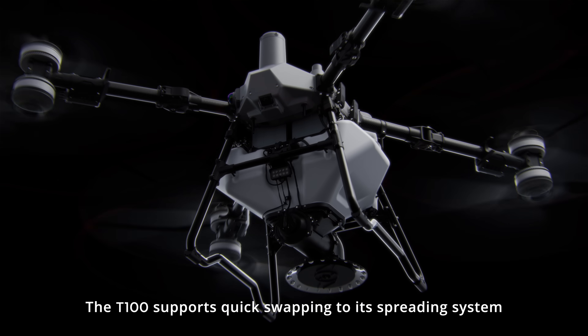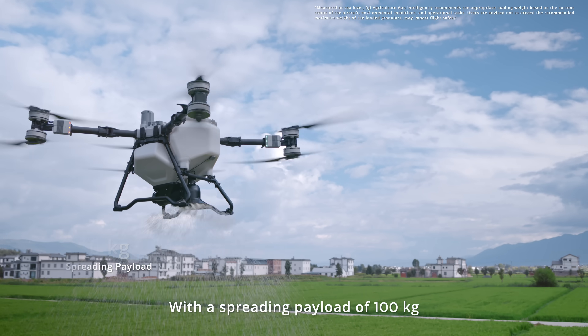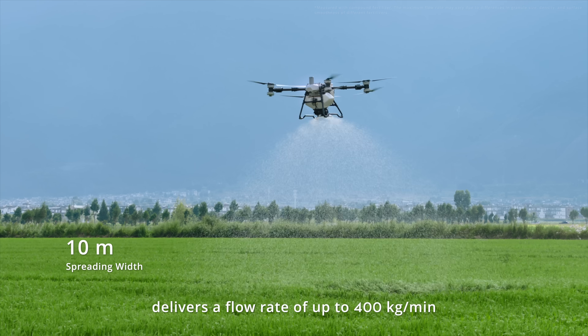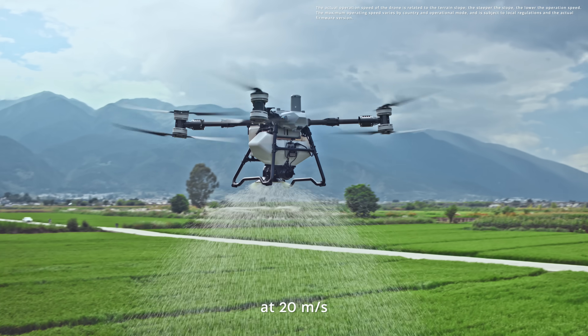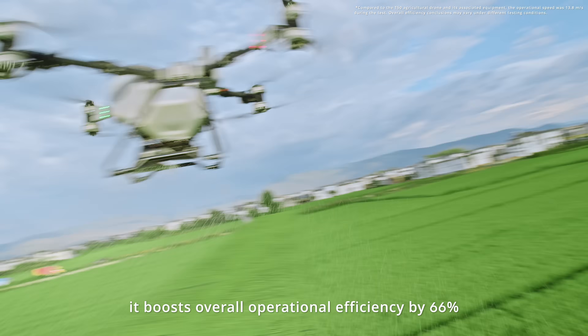The T100 supports quick swapping to its spreading system. With a spreading payload of 100 kilograms, the new-generation screw feeder delivers a flow rate of up to 400 kilograms per minute. With support for high-speed spreading at 20 meters per second, it boosts overall operational efficiency by 66 percent.